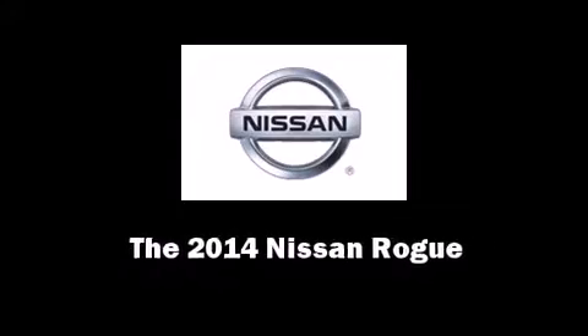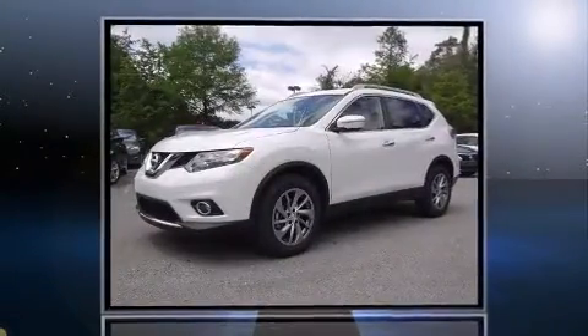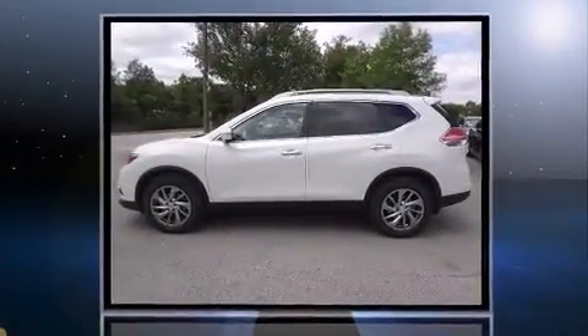Introducing the 2014 Nissan Rogue. Smooth gear shifts are achieved thanks to the efficient four-cylinder engine. And for added security, dynamic stability control supplements the drivetrain.